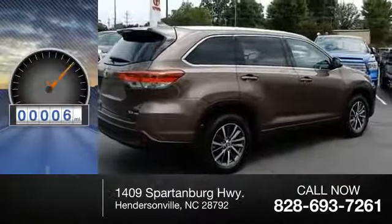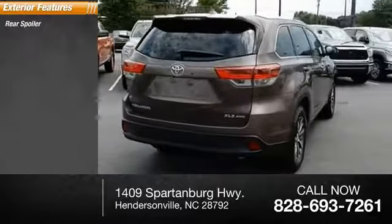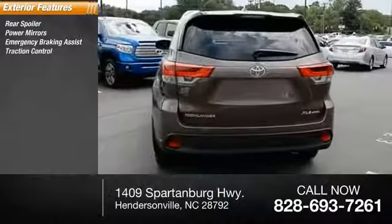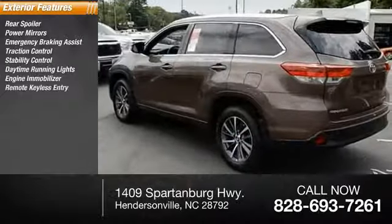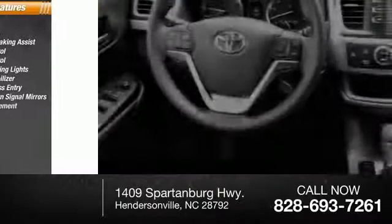This vehicle has less than 100 miles. Here are some of this vehicle's great options: rear spoiler, power mirrors, emergency braking assist, traction control, stability control, daytime running lights, engine immobilizer, remote keyless entry, integrated turn signal mirrors, and door reinforcement.